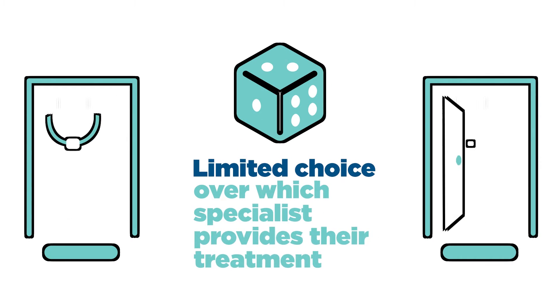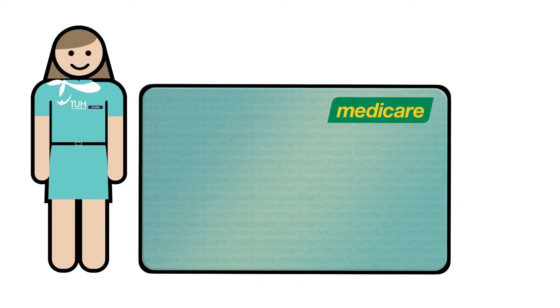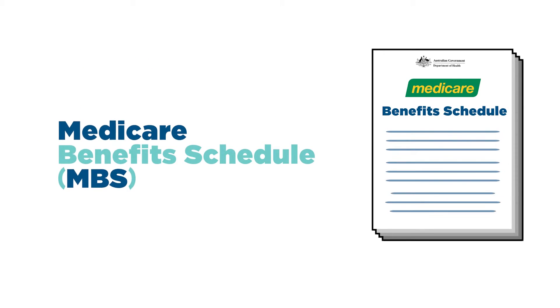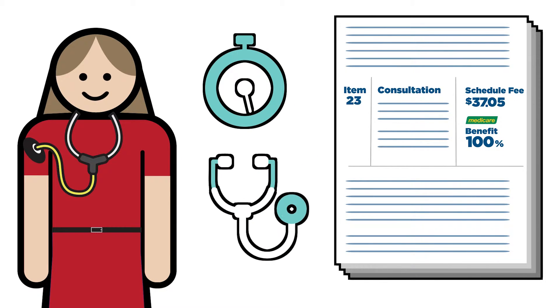Patients admitted into public hospitals have limited choice over which specialist provides their treatment. Medicare benefits are based on a list of standard fees for medical services, called the Medicare Benefits Schedule or MBS. These fees are based on the length of the consultation and the services performed.